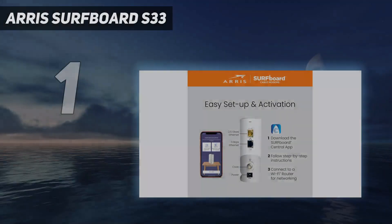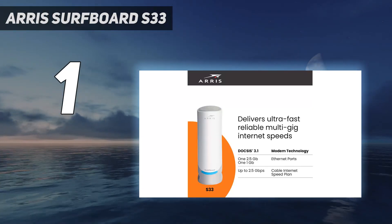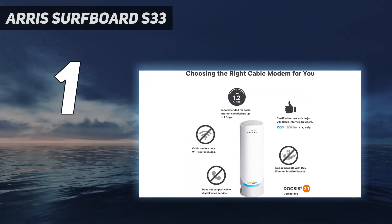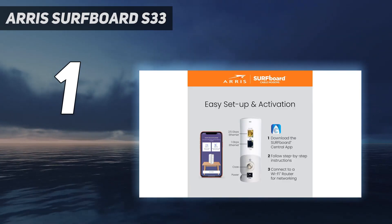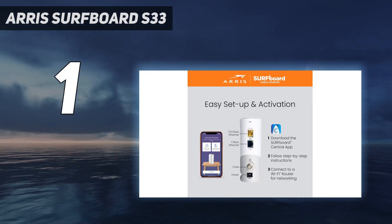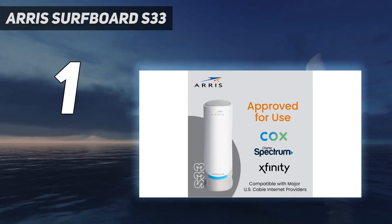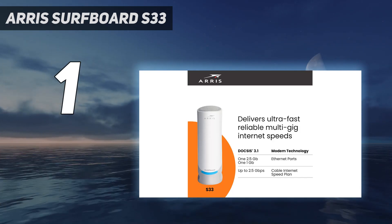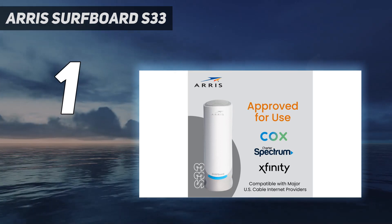And number 1: the Arris Surfboard S33. If you have gigabit or even a multi-gig internet plan, you're going to need a DOCSIS 3.1 compatible modem to take full advantage of the speeds you're paying for. The Arris Surfboard S33 is one such modem, compatible with Comcast, Spectrum, Cox, and most other major US cable internet providers. The Arris Surfboard S33 is a bit more expensive than the other modems in this guide, with a list price of $219, though it's usually available for around $200.